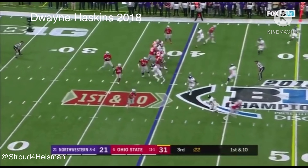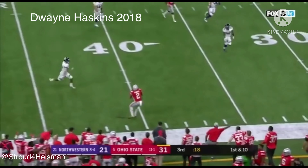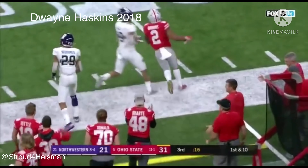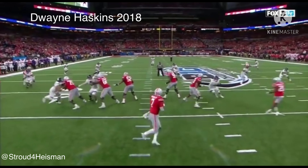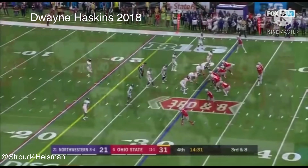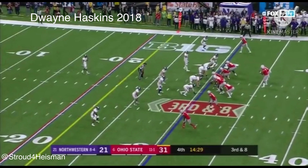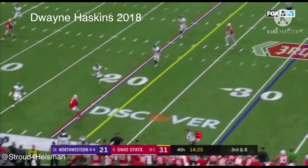First down to the 40. Haskins — up top, caught! Dobbins gets out of bounds. Check out the protection, a little fake in the background, then he gets to his secondary read — the wheel route. Right, third and eight — Dwayne Haskins guns it, caught!